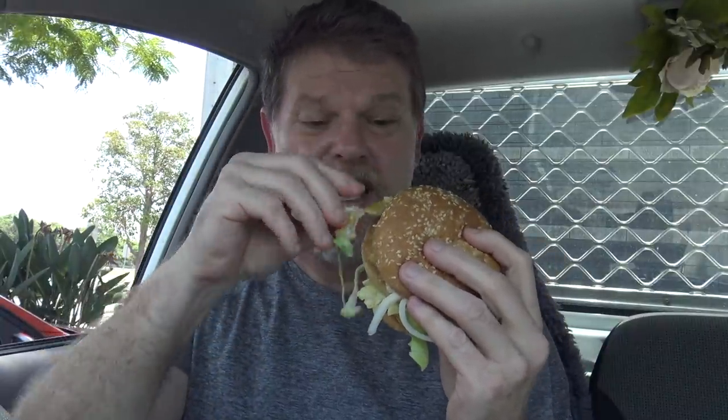I wonder what their chicken's like. I wonder if it's real chicken like McDonald's would use. Note to self: don't taste the chicken patty on the Chicken Big Jack. Tastes pretty average — it's got hardly any flavor in that patty. That just tastes... just don't try it on its own, kids.